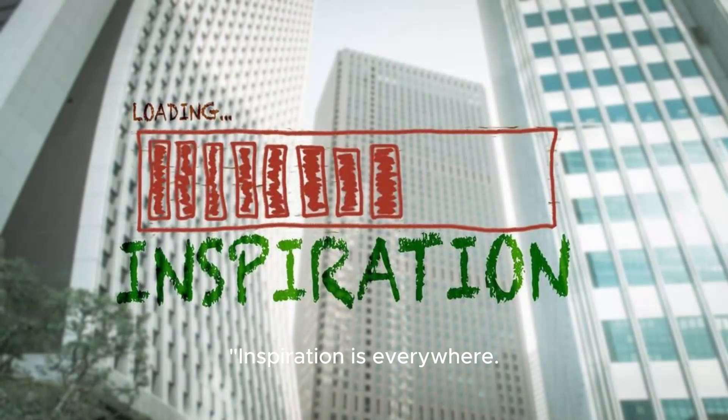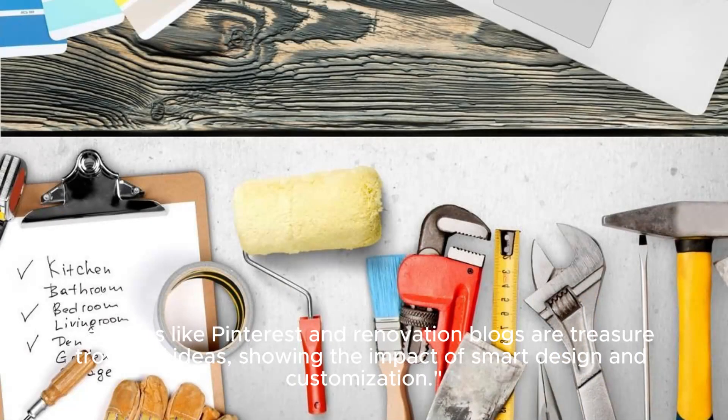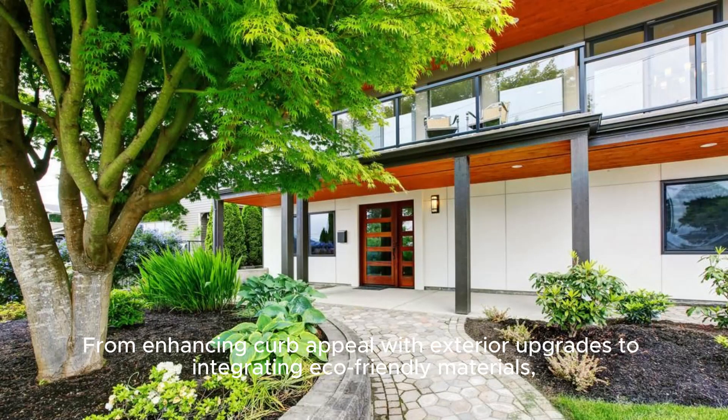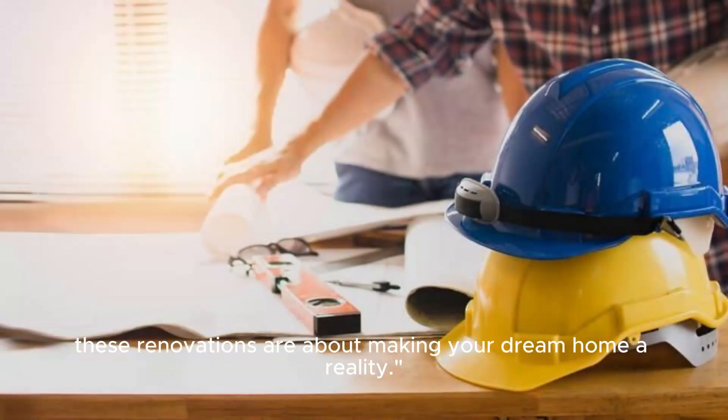Inspiration is everywhere. Platforms like Pinterest and renovation blogs are treasure troves of ideas, showing the impact of smart design and customization. Every Tri-Level remodel is a unique journey — from enhancing curb appeal with exterior upgrades to integrating eco-friendly materials, these renovations are about making your dream home a reality.